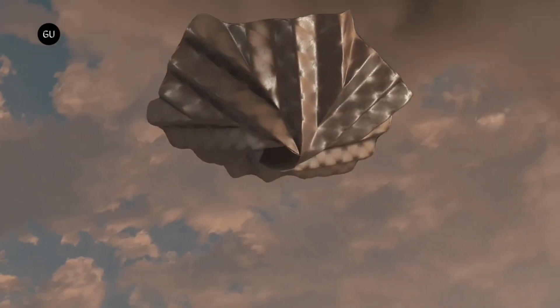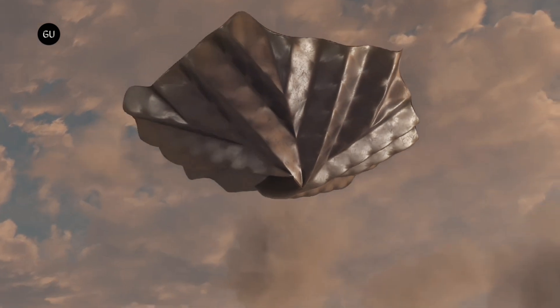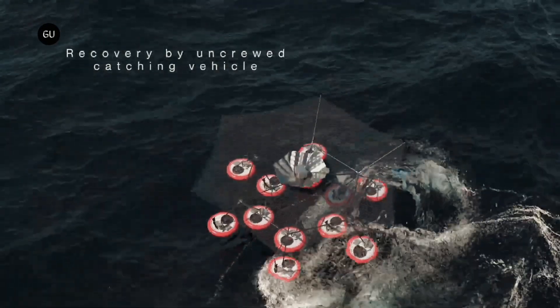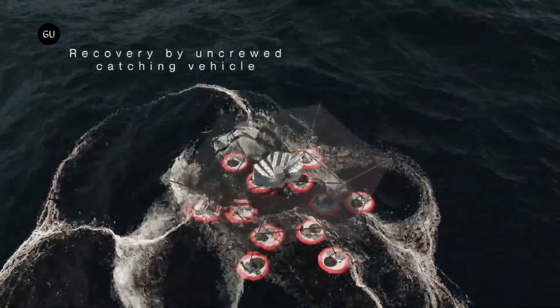The company developed Prydwen as part of a larger vision of in-orbit manufacturing high-value items such as pharmaceuticals, superconductors, and super-alloys, which would be regularly returned to Earth.